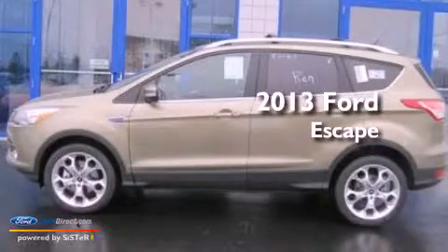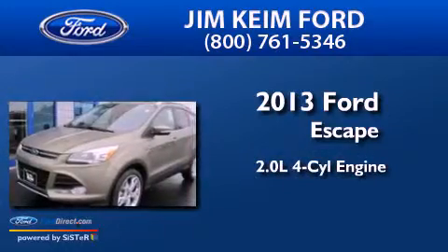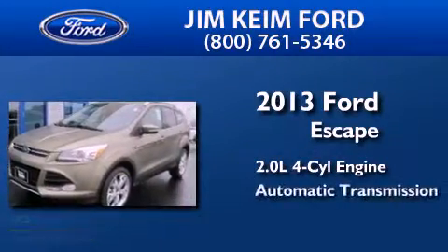This is a brand new 2013 Ford Escape. It features a 2.0 liter 4-cylinder engine and an automatic transmission.